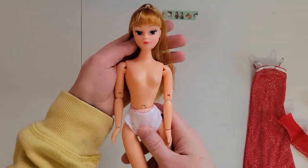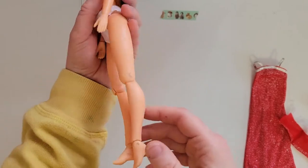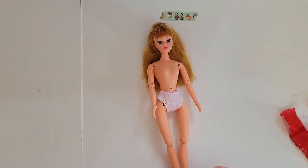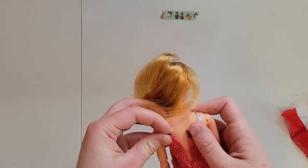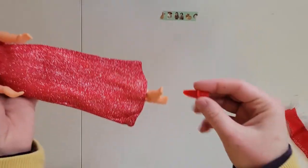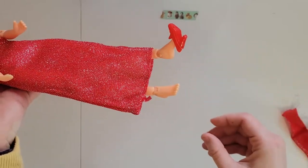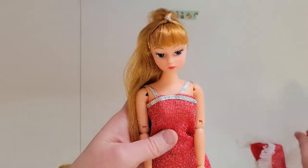Next we have our Dollykin — you can see she's jointed, she's kind of a funny doll. Let's see if this fits. And again, your boobs are too big. And the shoes? Nope — it's like Cinderella's sister situation.